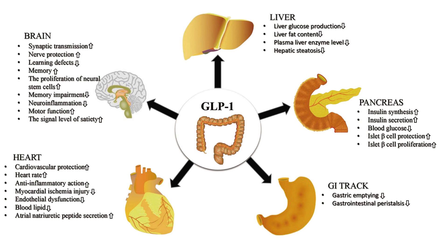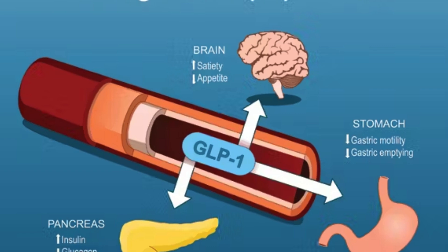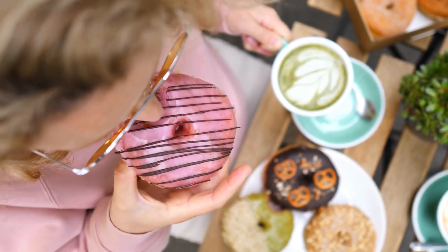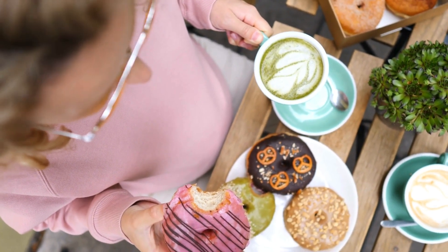So our bodies already make this. What does GLP-1 do? It does a few things. First of all, it helps to lower your blood sugar levels by stimulating insulin release from your pancreas, which is why they're so good for treating type 2 diabetes. But this is where it gets really interesting — GLP-1 also acts on your brain, specifically in areas that regulate appetite and make you feel full, so satiety. It slows down how quickly your stomach empties, which makes you feel fuller for longer, and it also reduces your cravings. So it's not only helping with blood sugar, but it's also helping you feel fuller for longer with less cravings — that's why it's making such a big impact.